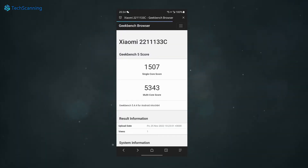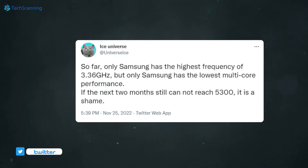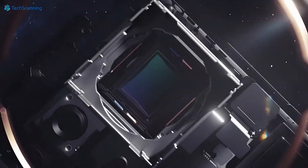Looking at the benchmarks, there are some crazy results. The Xiaomi 13 achieved 1507 single-core and 5343 multi-core score. A few days back, Ice Universe shared the Geekbench score of the Galaxy S23 Ultra with Snapdragon 8 Gen 2. Samsung will be using the exclusive version of the Snapdragon 8 Gen 2 which has the highest 3.36 GHz frequency. But according to Ice Universe's shared benchmark scores, the Galaxy S23 Ultra still has a lower Geekbench multi-core score than the Xiaomi 13, showing that Xiaomi has done a great job with a multi-core score of over 5300.